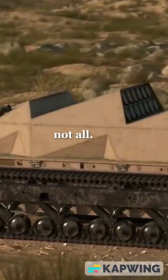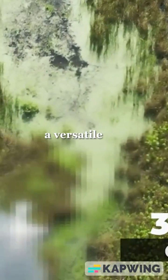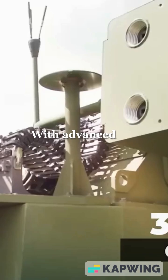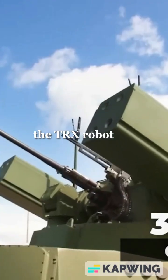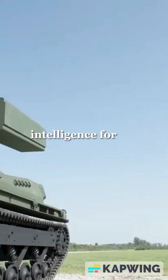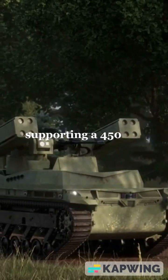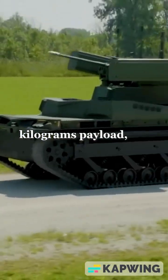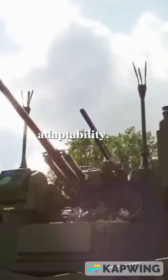But that's not all. The TRX Shorad system includes the TRX Robot, a versatile unmanned ground vehicle. With advanced sensors and AI-driven surveillance, the TRX Robot provides crucial intelligence for effective threat engagement. Weighing 10,000 kilograms and supporting a 450 kilogram payload, this hybrid-powered robot ensures exceptional mobility and adaptability.